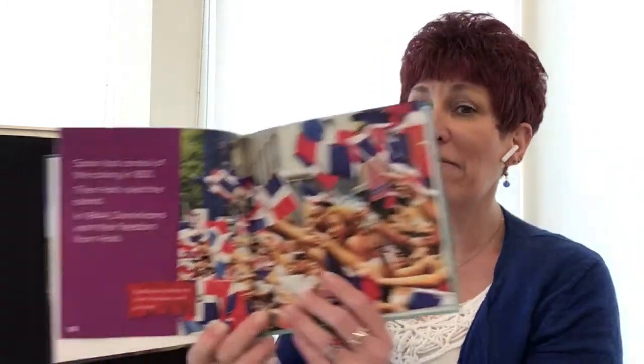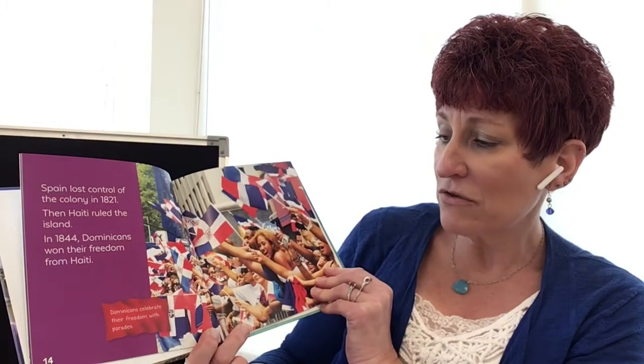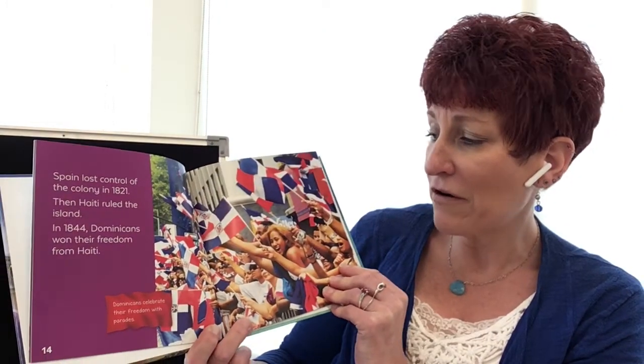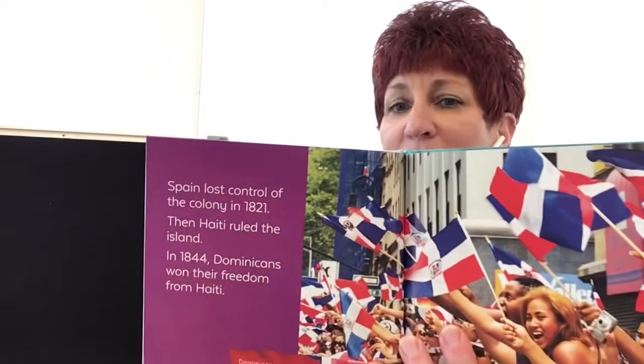Spain lost control of the colony in 1821. Then Haiti ruled the island. In 1844, Dominicans won their freedom from Haiti. They celebrate that freedom every year with parades, and they call it national freedom. They have special flags for the celebration.